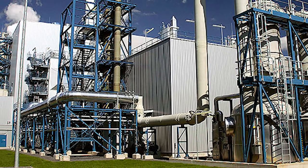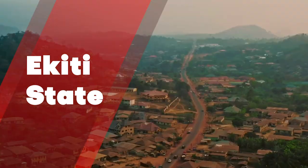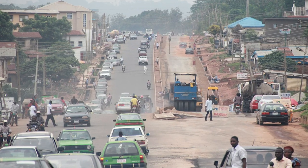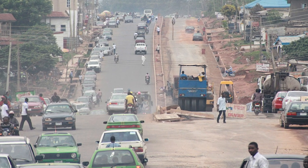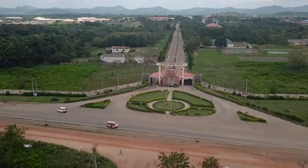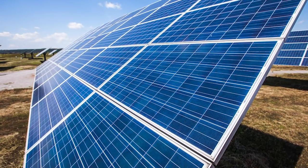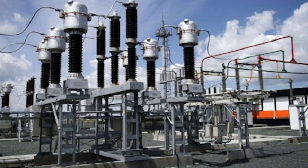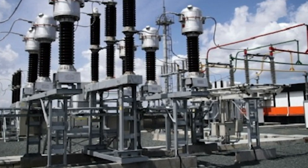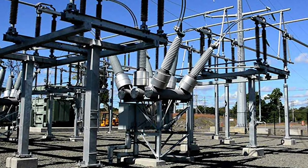Ekiti State is located in southern Nigeria, bordering Kwara State to the north, Kogi State to the northeast, Ondo State to the south and southeast, and Osun State to the west. The main project here is the five-megawatt independent power project. Governor Kayode Fayemi of Ekiti inaugurated a five-megawatt independent power project (IPP) in Ekiti as a way of addressing the shortage of electricity supply to institutions and the private sector in the state.